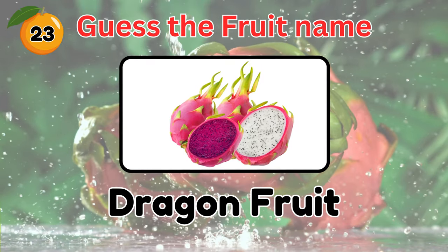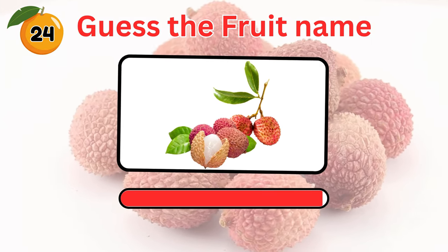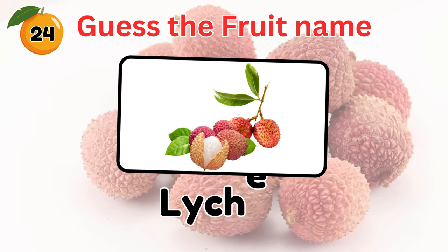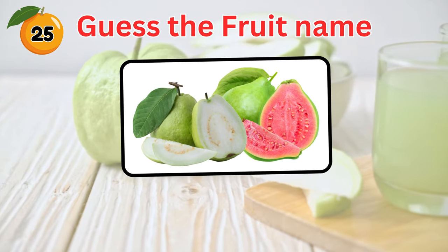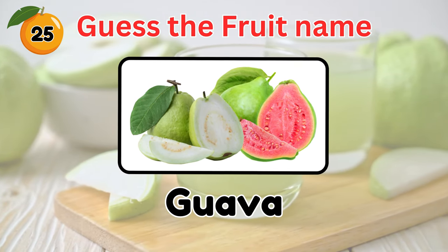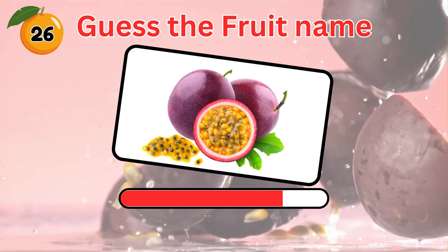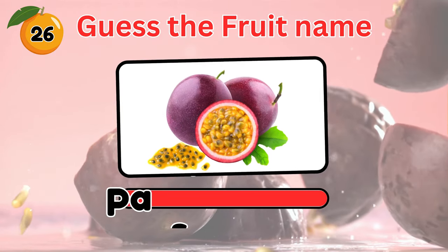Was that too easy? Guess what fruit is in the picture? Yes, it's a lychee. And this tropical fruit? It's a guava. What is the name of this fruit? The answer is passion fruit.